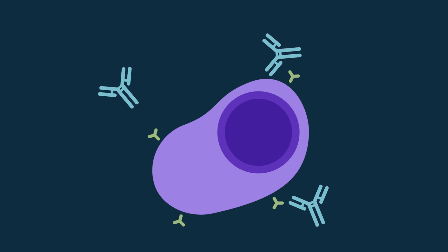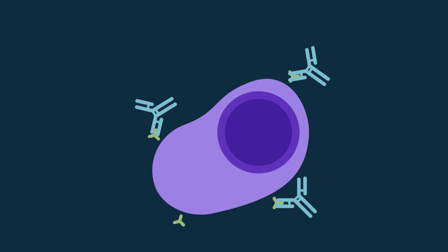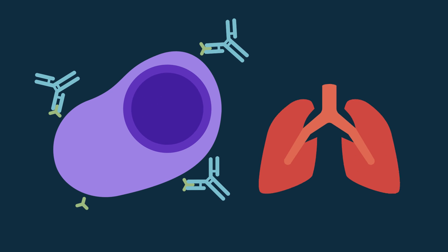What happens is that daratumumab and isatuximab bind to all the cells that express CD38 — those are the myeloma cells, but also cells of your respiratory tract. That's why you have the feeling when you get daratumumab for the first time that your nose is runny, you have a little shortness of breath, or some coughing. To manage these side effects, we slow down or stop the infusion. All patients tolerate the drug very well by the third infusion, and not a single patient had to stop treatment because of infusion-related reactions.